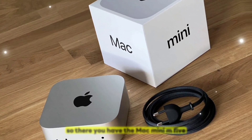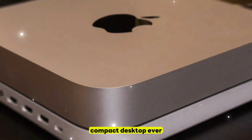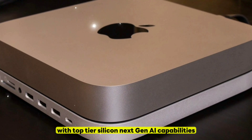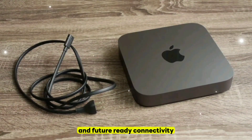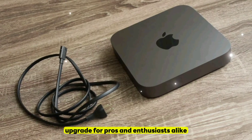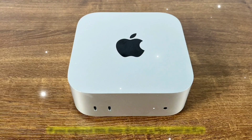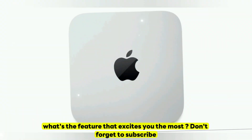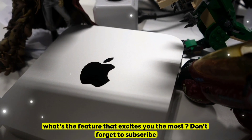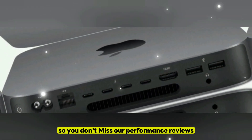So there you have it. The Mac Mini M5 is shaping up to be Apple's most powerful compact desktop ever. With top-tier silicon, next-gen AI capabilities, and future-ready connectivity, it's an exciting upgrade for pros and enthusiasts alike. If you enjoyed this deep dive on the Mac Mini M5, give this video a thumbs up and comment below — what's the feature that excites you the most? Don't forget to subscribe and tap the notification bell so you don't miss our performance reviews.